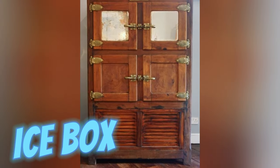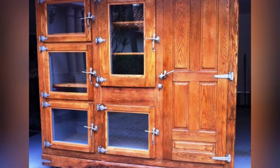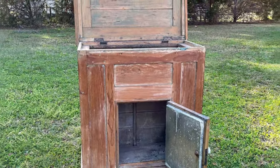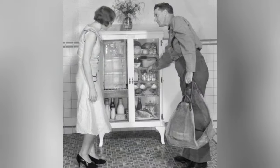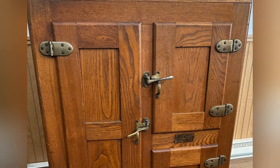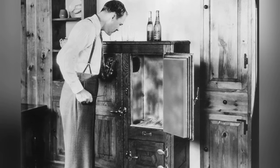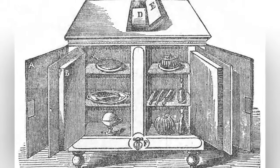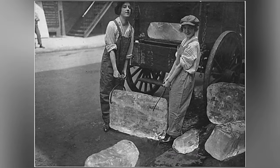Pre-electricity-era homes relied on ice boxes to chill provisions. These non-mechanical refrigerators, also dubbed cold closets, gained traction in the early 20th century. Ice, nestled in the top compartment, circulated cold air downward, preserving perishables. Constructed with insulated walls of tin or zinc, packed with materials like cork or sawdust, these ice boxes prolonged food freshness without modern preservation methods. Additionally, families often had to rely on regular ice deliveries to replenish the melting ice and maintain the cooling effect.